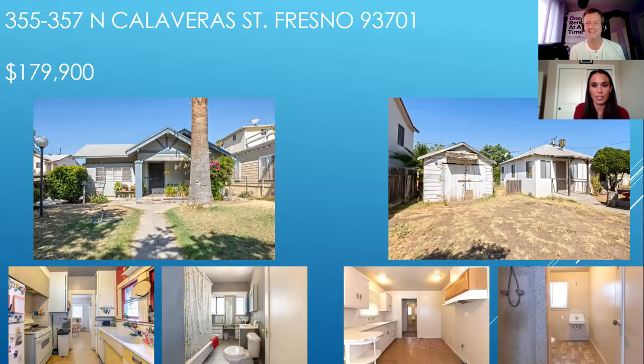Okay, Calaveras. So here we do have another duplex. They each have their own electric and gas meters, which we all know is nice. The first picture with that palm tree is the main house — it has three bedrooms, one bath. And then the one bedroom, one bath detached unit you can see in the larger picture on the right. The pictures below show the kitchen and bath in each unit as well.